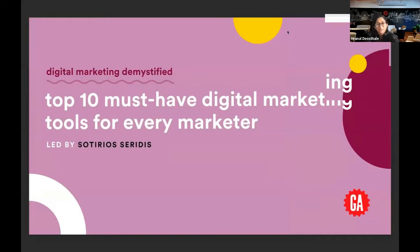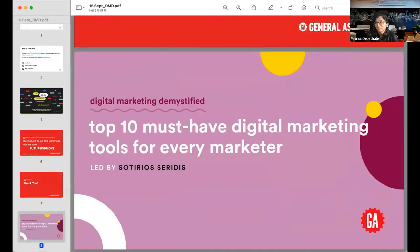On that note, I'm going to pass over to Sotirios. Sotirios, over to you, please take it away. Okay, great. Thank you very much, Bruno, for the introduction. Hi, everyone.